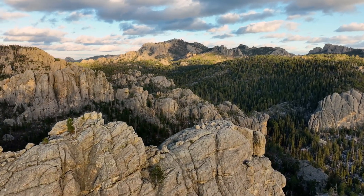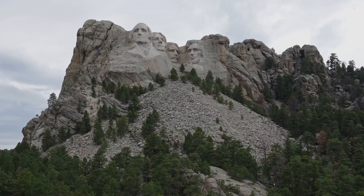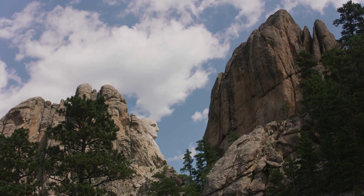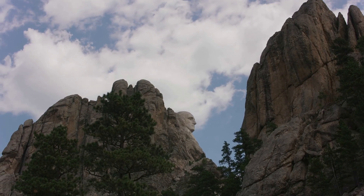In the heart of the Black Hills of South Dakota, a colossal monument stands as a testament to American history and ambition. Mount Rushmore, with its towering granite faces of four iconic presidents, has captivated generations with its grandeur and artistry. But behind this iconic image lies a story of bold vision, relentless determination, and the controversial intertwining of human ambition and natural wonder.